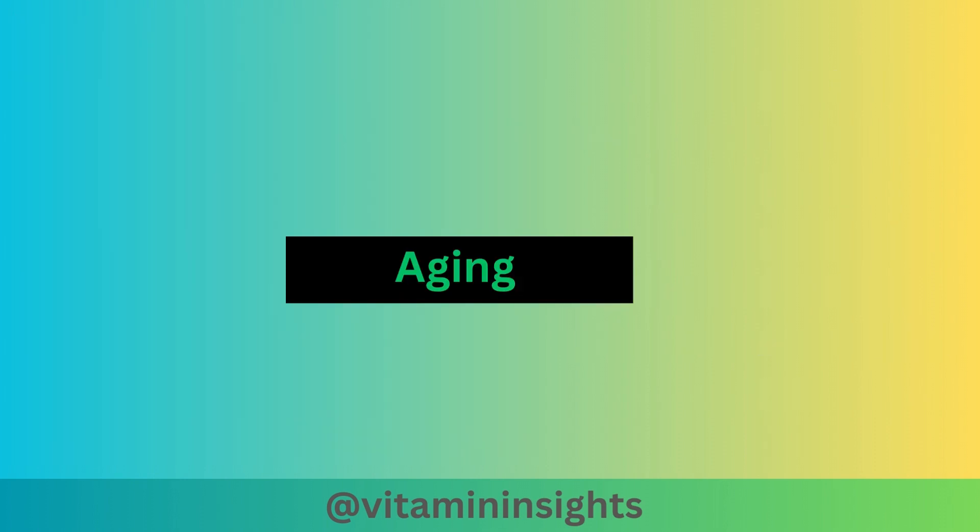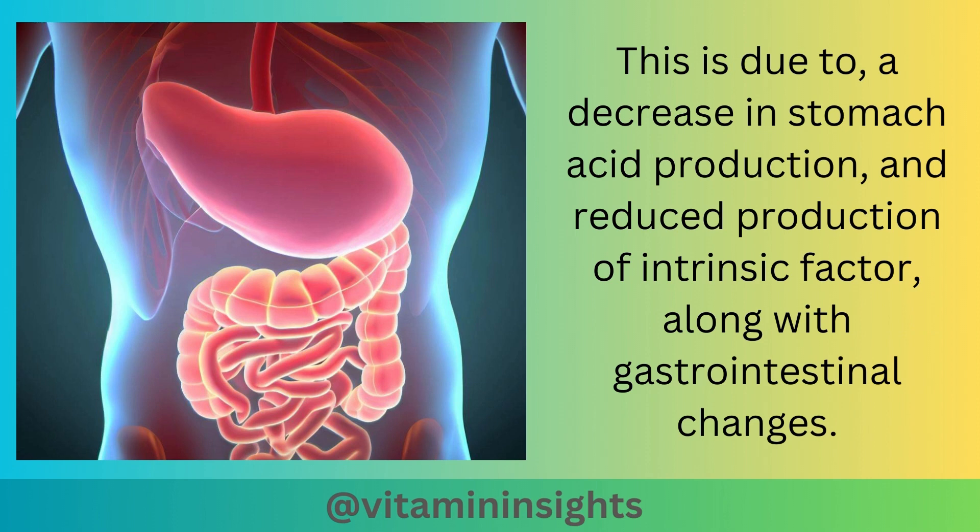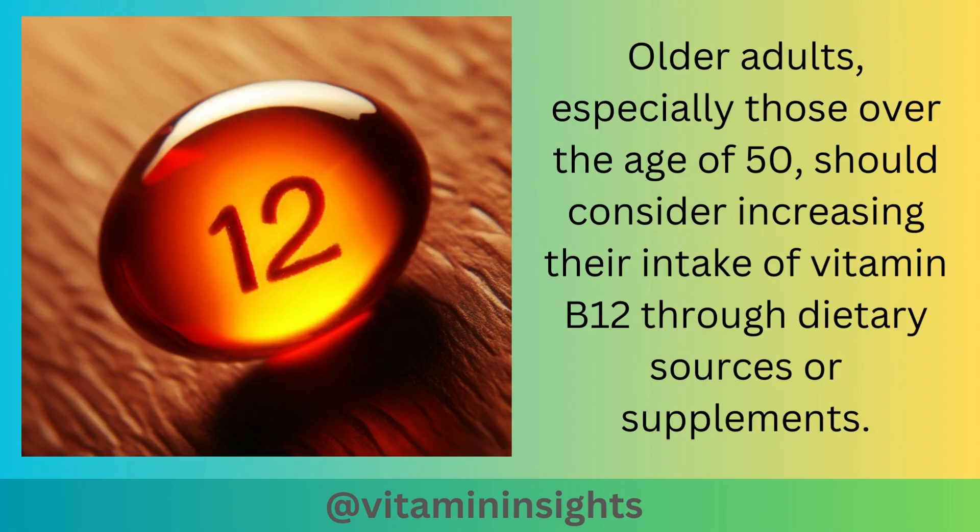Vitamin B12 deficiency can also be caused by the aging process. As people age, there is a natural decline in the body's ability to absorb vitamin B12 from food sources. This is due to a decrease in stomach acid production and reduced production of intrinsic factor, along with gastrointestinal changes. Older adults, especially those over the age of 50, should consider increasing their intake of vitamin B12 through dietary sources or supplements.